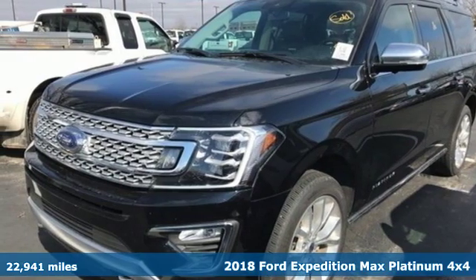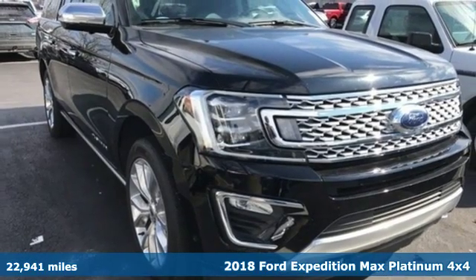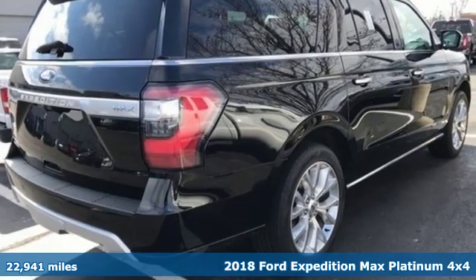It's a 2018 Ford Expedition Max. Every generation has its Ford, this one's yours. It comes with all the amenities you need.